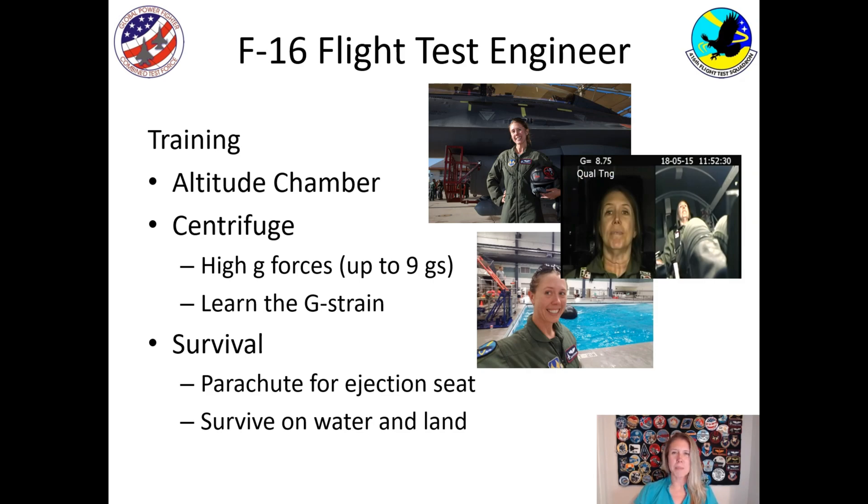So what does it take to be a flight test engineer? Well, in addition to having an engineering degree, there's a lot of training that you have to do. One of them is the altitude chamber. If you're flying in an airplane up at, say, 30,000 feet, one of the issues is that there isn't very much oxygen. If the mask you're wearing or the canopy doesn't work correctly, you're not going to have enough oxygen. So they train you how to identify if you don't have enough oxygen by putting you in a chamber on the ground where they start to remove the oxygen. The other type of training we do is called the centrifuge.